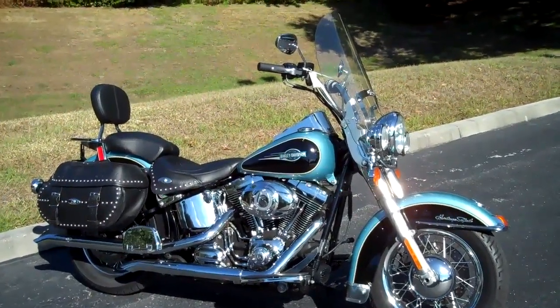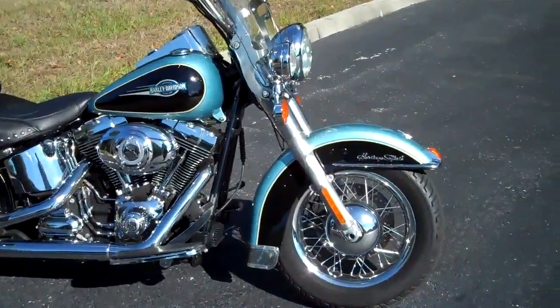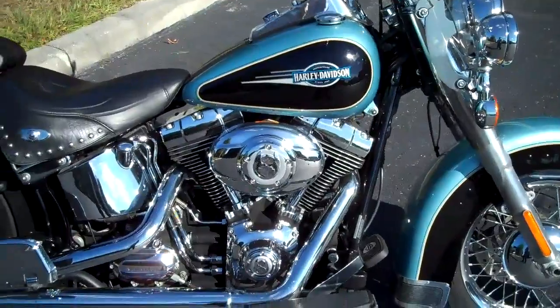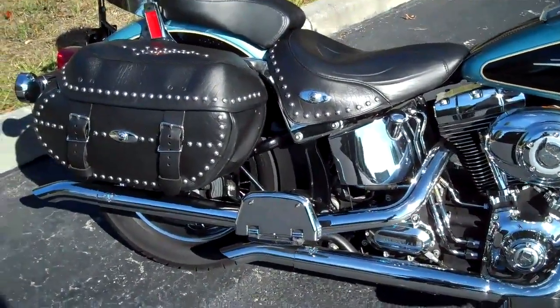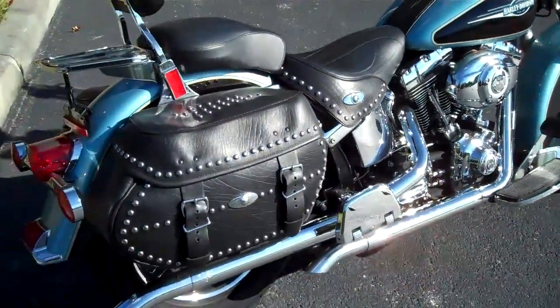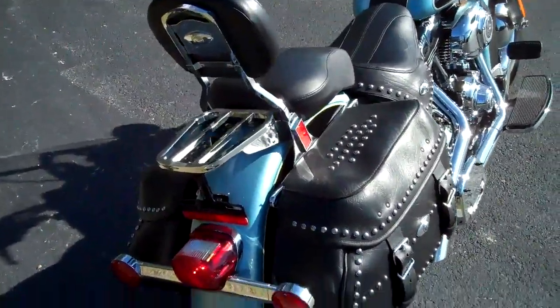Beautiful 2008 Harley-Davidson Softail Heritage Classic in suede blue and black. This motorcycle has 22,000 miles, is equipped with Vance & Hines exhaust, rear floorboards have been added, bags are in excellent shape, and a rack has been added to the back.